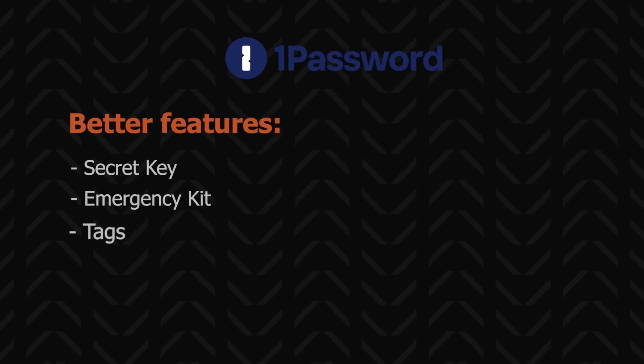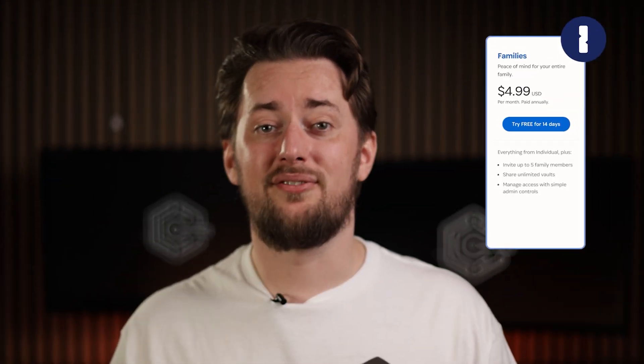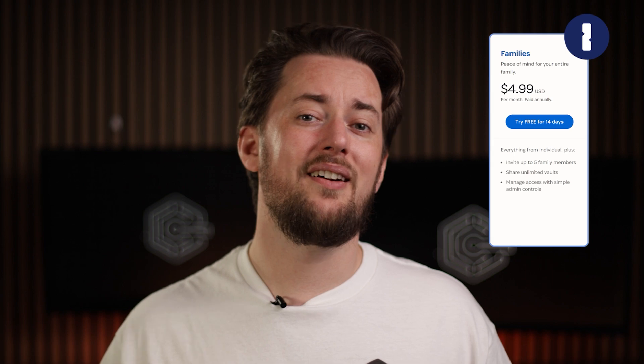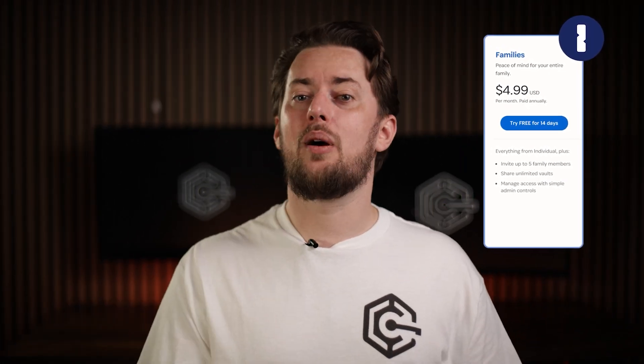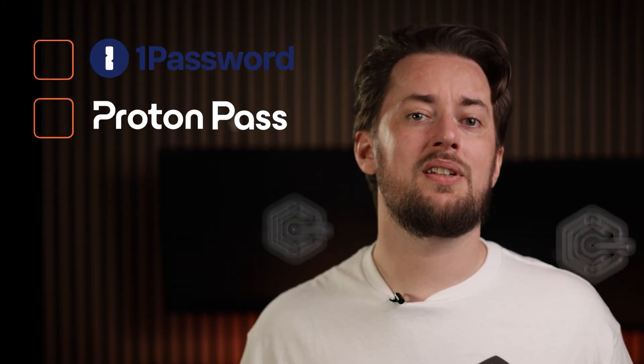Overall, both password managers are safe and pretty similar in price. But in my view, 1Password does have an edge in terms of features and ease of use. That's likely why the 1Password family plan is famous — you can set it up for your parents and even they should have no trouble navigating it. ProtonPass feels a bit more complicated, but it has the unique email masking feature and is a nice addition if you're already using other Proton products. Personally, I'd go for 1Password, but in the end the decision is up to you and what you expect from a password manager.